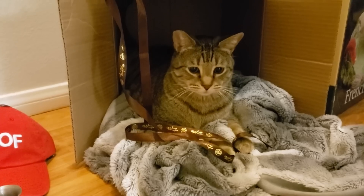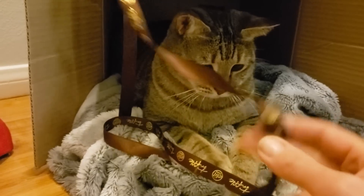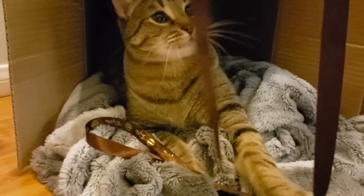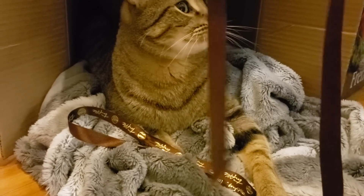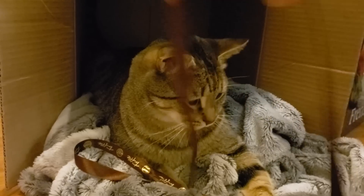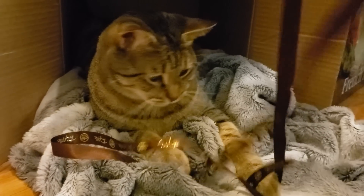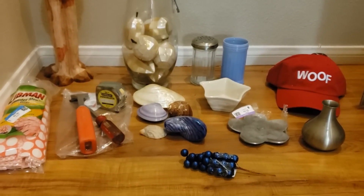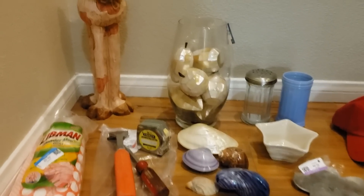Here we are for the haul and we have Ziggy with us. Ziggy has been carrying around this ribbon - it's not often that he stays in front of the camera, but he's really enjoying this brown ribbon. Here in front of me is everything I found at Goodwill - it wasn't a very big haul but I'm really pleased with the pieces I found.